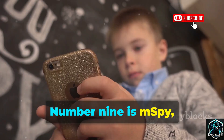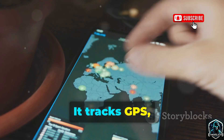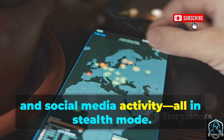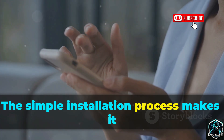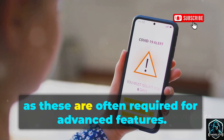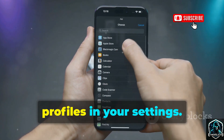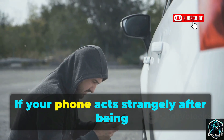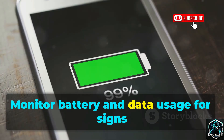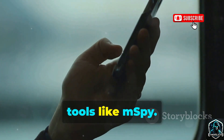Number nine is M-Spy, marketed as a parental control tool but easily abused for spying. It tracks GPS, call logs, messages, emails, photos, and social media activity — all in stealth mode. The simple installation process makes it accessible to abusers. Watch for signs of jailbreaking or rooting, as these are often required for advanced features. Check for unknown apps or configuration profiles in your settings. If your phone acts strangely after being out of your possession, investigate. Monitor battery and data usage for signs of hidden activity.